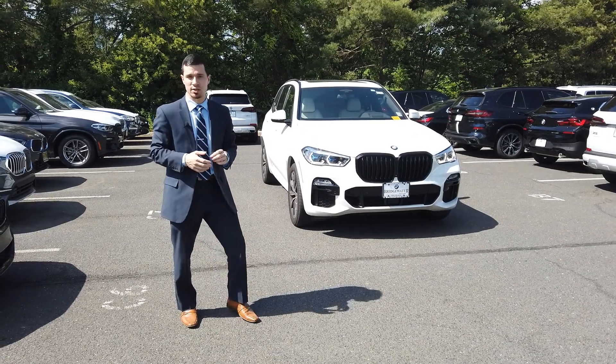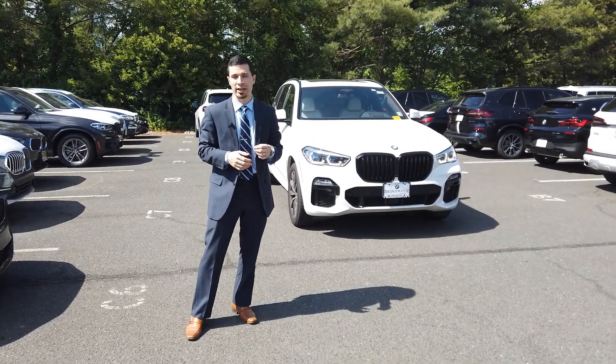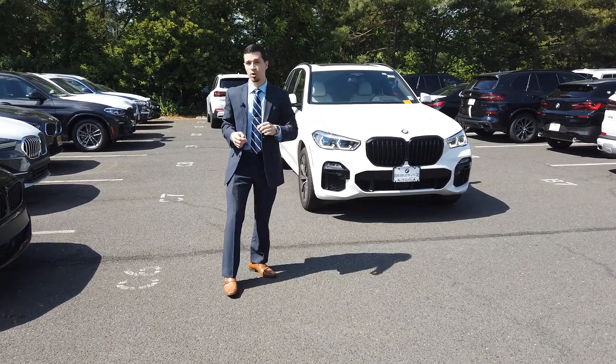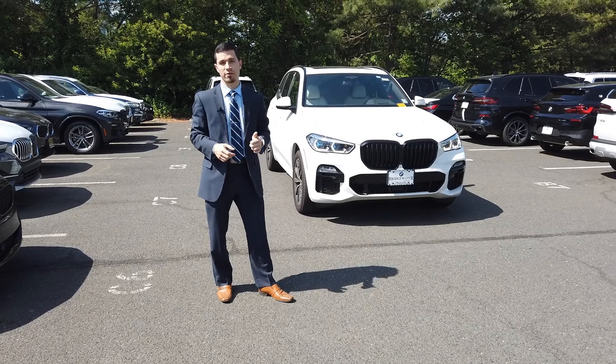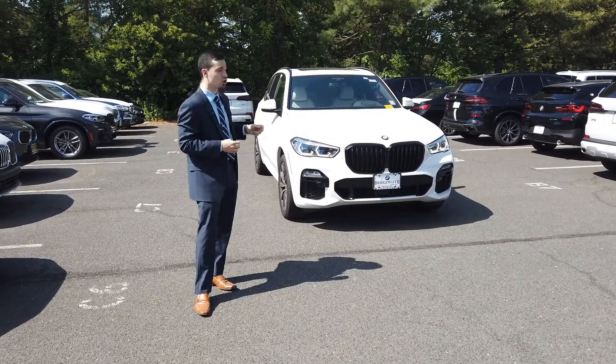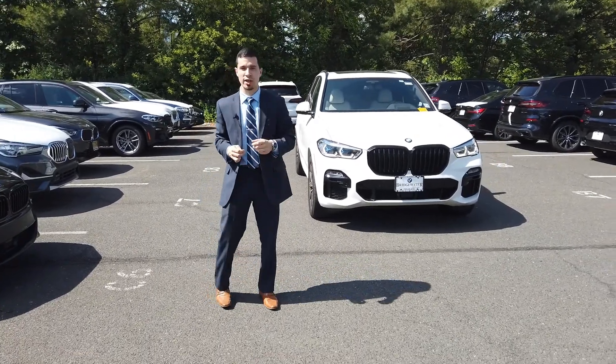It has 9,320 miles on it. Executive package, driving assistance professional package, and many more things in this. It's alpine white with the ivory white interior. Bowers and Wilkins sound system — $3,400 — in there. This car was over $80,000 brand new.